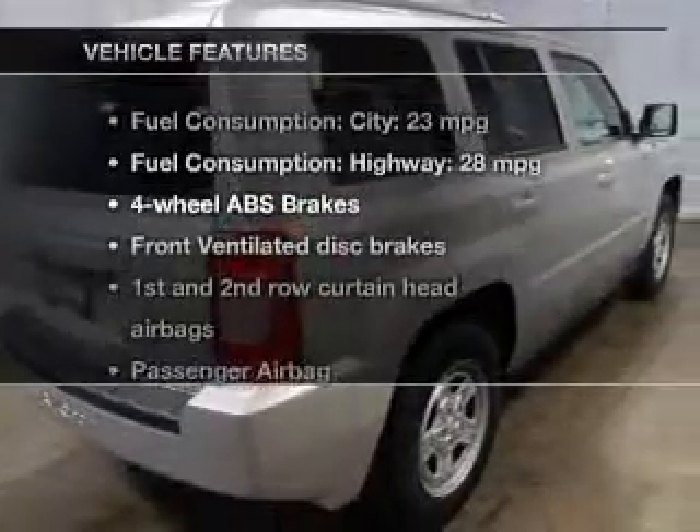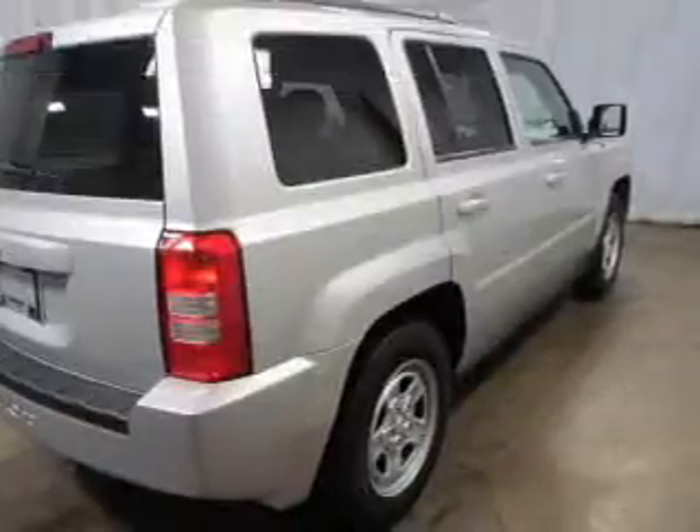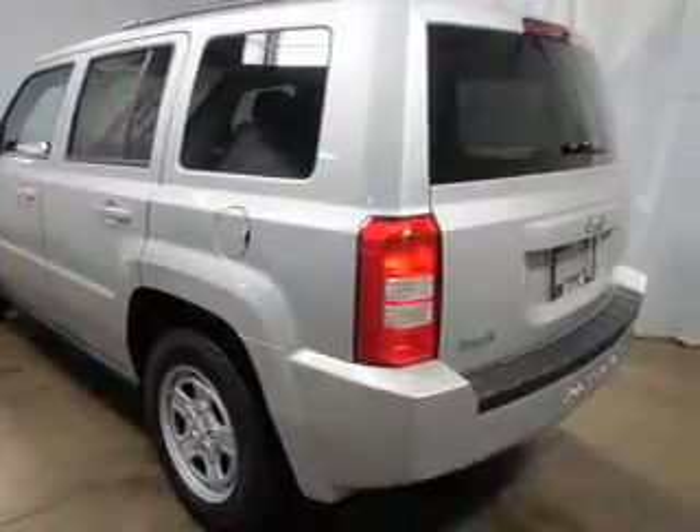And with these notable features, you won't want to miss out on the opportunity to own this amazing ride. An AM-FM stereo with a CD player, power steering, and adjustable tilt steering wheel. Air conditioning.